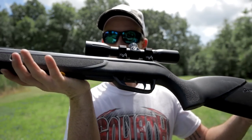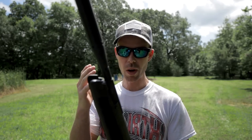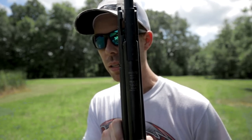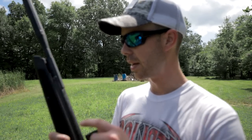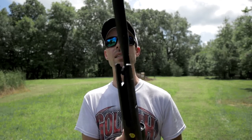This is the Gamo .177 caliber air rifle. Now, this was refurbished, so I got a pretty good deal on it — it was like 100 bucks, so I just went ahead and picked it up. What turned me on to this was the advertised velocity shown on top of the receiver: 1,300 feet per second. I don't know a whole lot about air rifles, but I think that's pretty screaming for a .177 caliber pellet.